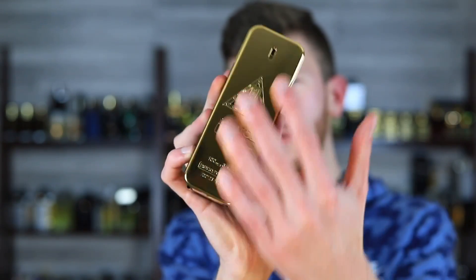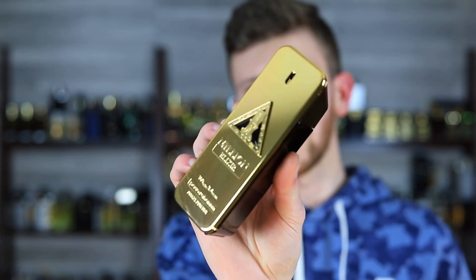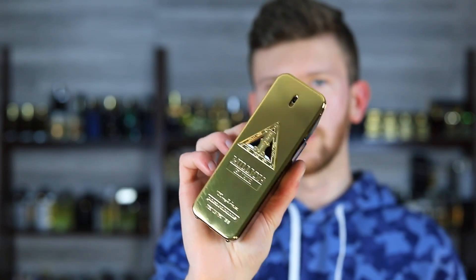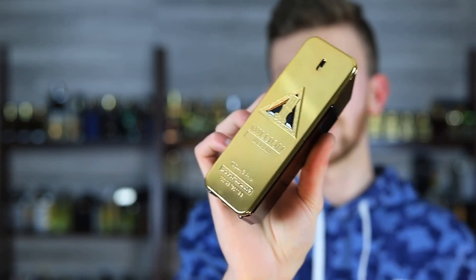We haven't done a smudge test in a while — smudge test, honestly not terrible. I'll let you be the judge of that if you can even see any smudges. Let's go ahead and get this one on skin and see what it's all about.